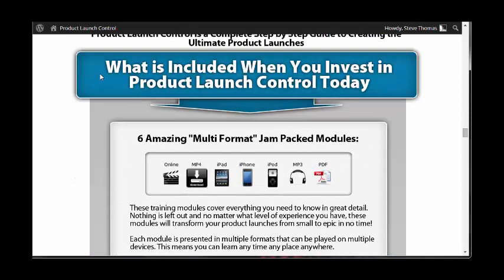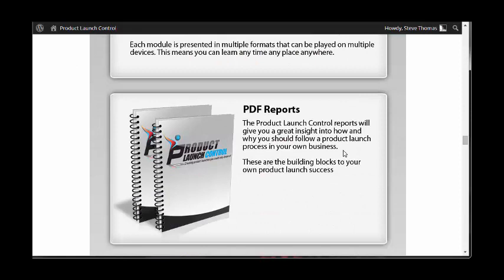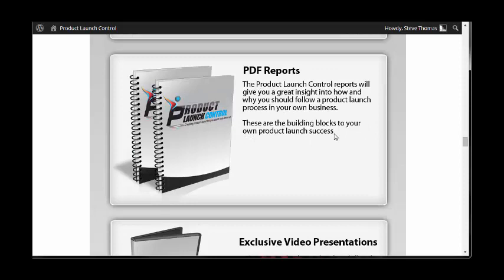So what do you get inside Product Launch Control? There are six amazing multi-format jam-packed modules. You get PDF reports which give you an insight into how and why you should follow a Product Launch Process in your business — the building blocks to your own product launch success.